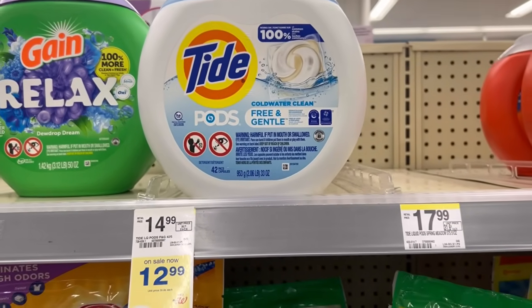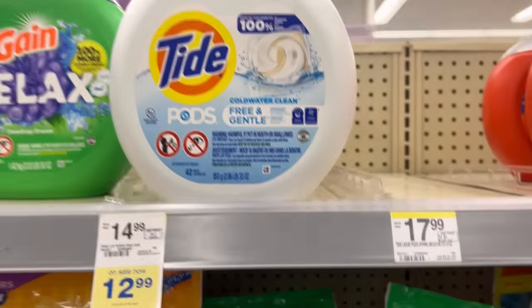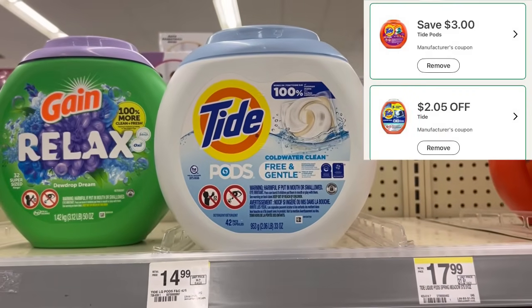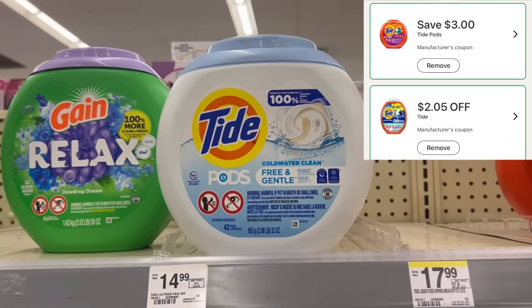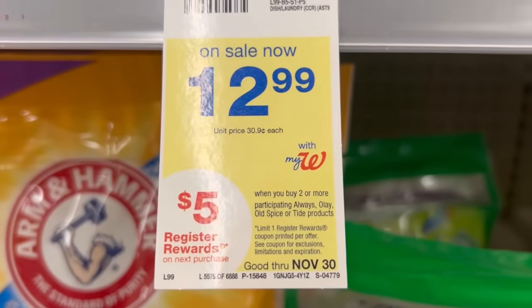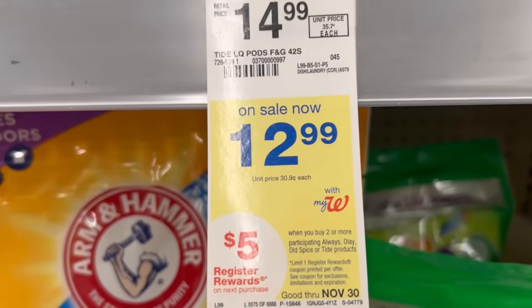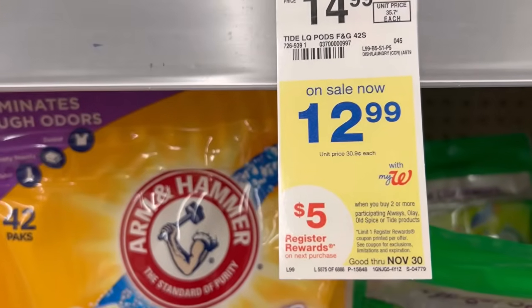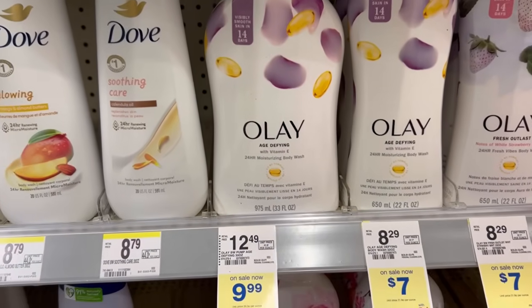Tide Pods are priced from $12.99 to $15.99. When you buy two you'll get a $5 registry reward. We have a $3 digital for the regular Tide Pods and a $2.05 digital for the Power Pods. It is also part of the deal - you can get it with Always, Old Spice, or Tide products. The $9.99 bottle of Ole is also included with that deal, except we don't have any digitals for that.